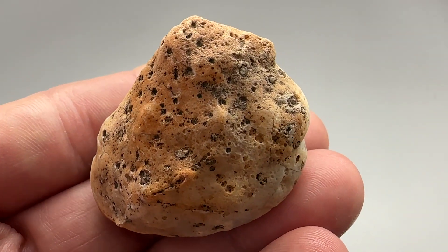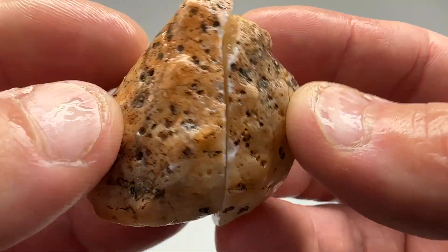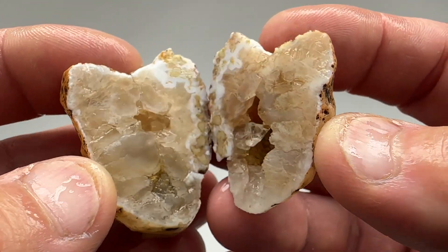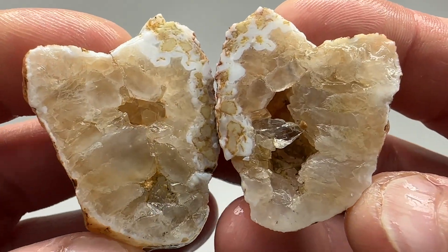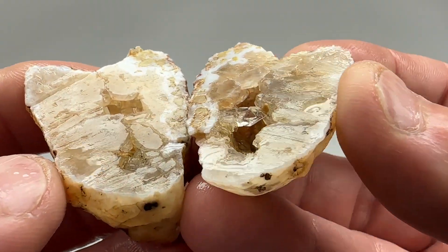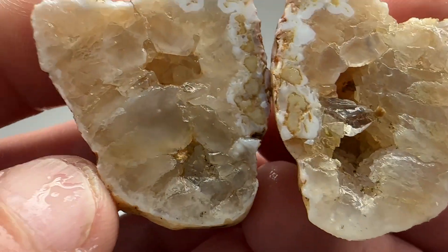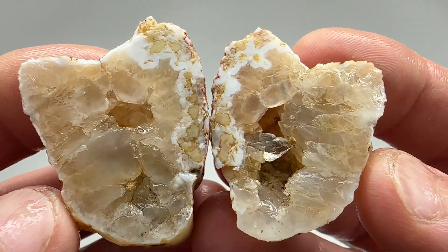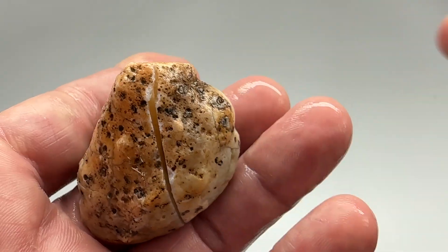Let's get it on the saw and see what it looks like on the inside. Back from the saw. Let's see what we ended up with. Kind of a dirty quartz center. Geode on one side. It's full of dirt. Not real interesting. Thanks for watching. Bye.